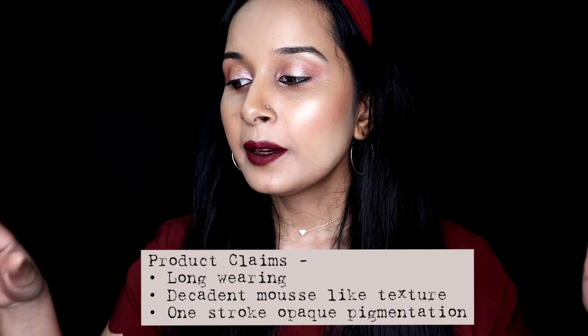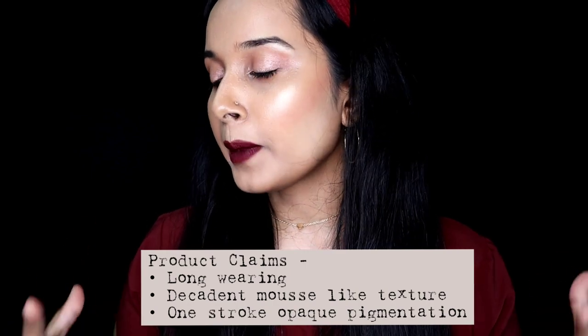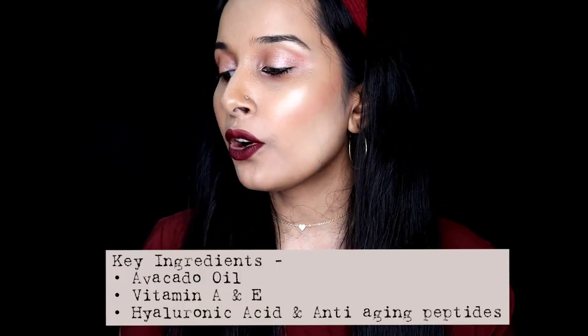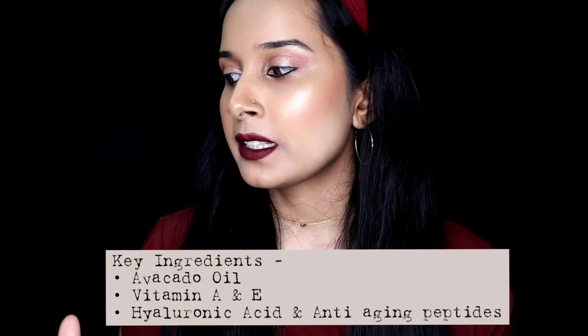The brand claims these lipsticks have a long-wearing decadent mousse-like texture and deliver high impact color that glides on for seamless one stroke color payoff. Their key ingredients are avocado oil, vitamin A and E, hyaluronic acid and some anti-aging peptides, which is impressive. I didn't dig deeper into other ingredients because I trust the brand — they don't use very harmful chemicals. But their ingredients list is available on Nykaa and their official website if you want to check it out and do your research.